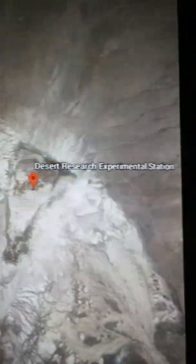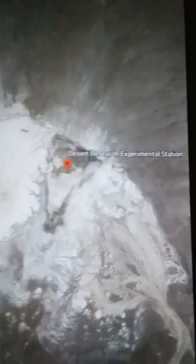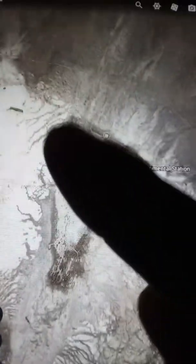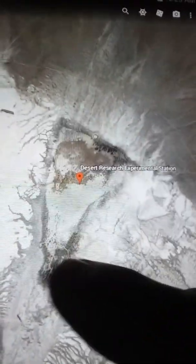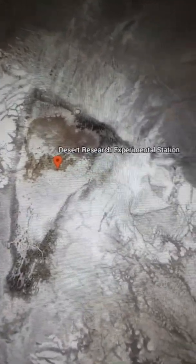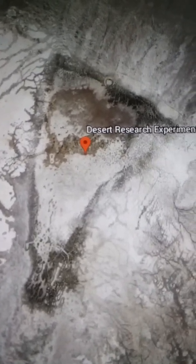It's showing you that the actual Desert Research Experimental Station is in the center of this triangular-shaped region here in the desert. Actually, that is not the Desert Research Experimental Station — that is probably the entrance to the underground cavern where the crashed ship is. Supposedly, a UFO crashed here in the 50s.